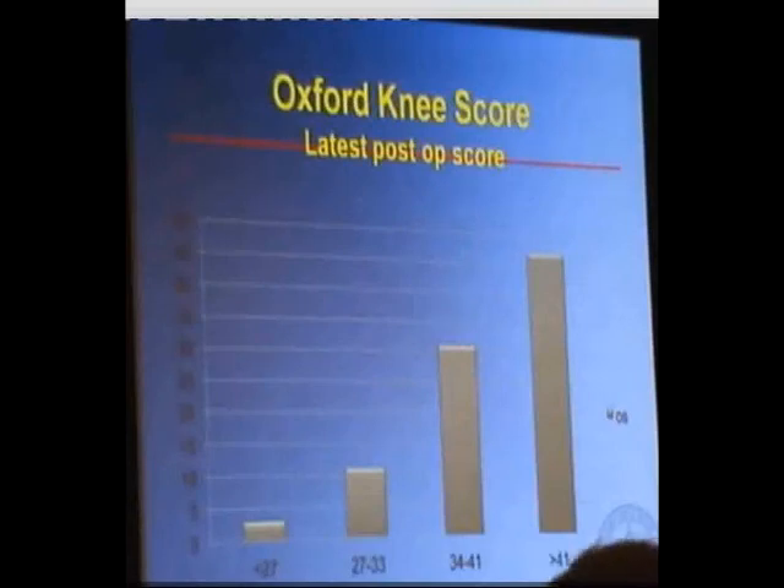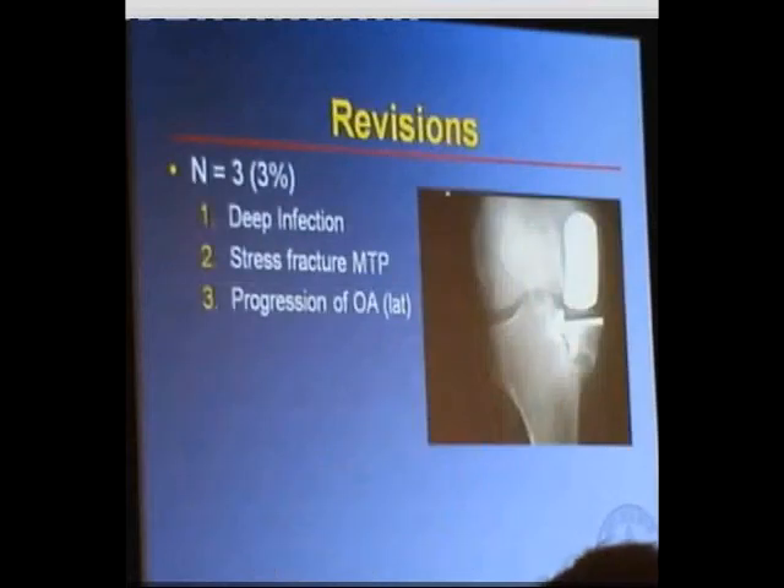The three revisions I've had to perform in that group of 100 were: one for deep infection in a lateral uni, one for a stress fracture of the medial tibial plateau, and one for progression of osteoarthritis to the lateral compartment — which in retrospect was an inappropriate indication because the patient was ACL deficient.